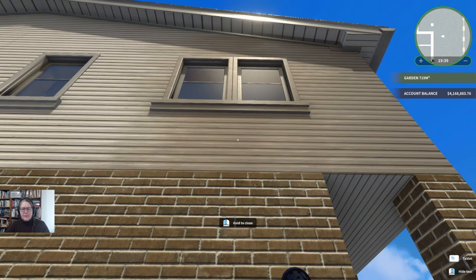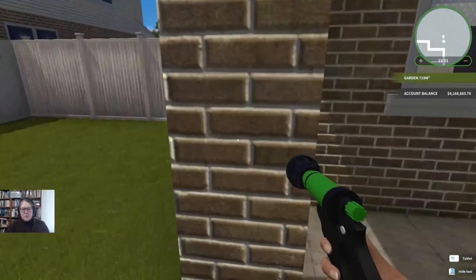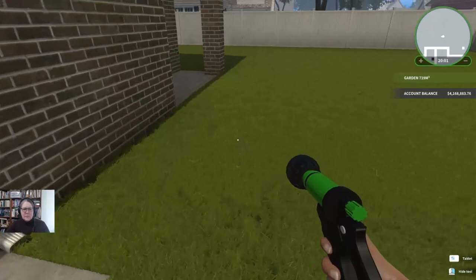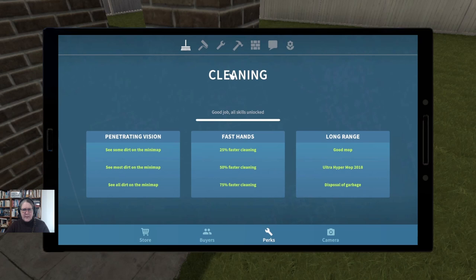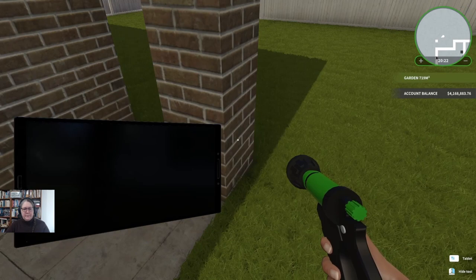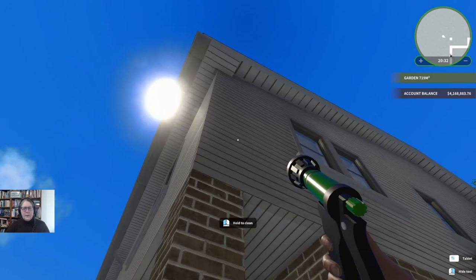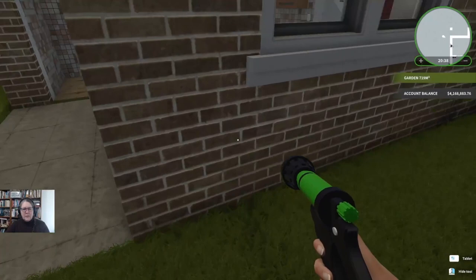It's not really coming up as dirty on the map... ah, but it was. So my mini-map for some reason doesn't seem to be showing me all the dirt. All right, we'll just have to be careful about what we don't wash. Maybe that's what was happening in the other houses — I was missing patches because I was relying too much on the mini-map. I do have everything unlocked though, don't I? Perks — see all the dirt. I should see all the dirt. Yeah, I'm sure we'll work it out.